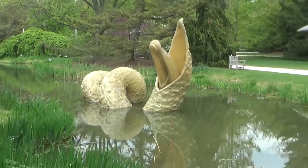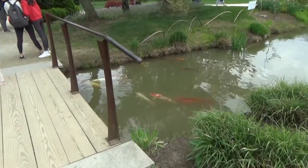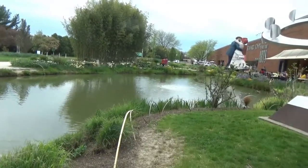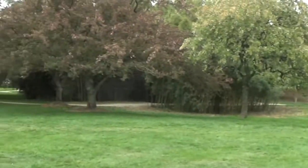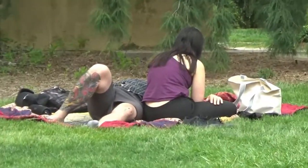Well folks, this has been a very very interesting place, definitely worth stopping and seeing if you're coming through town here. And if you get tired of looking at all of the sculptures, bring a big towel and some refreshments.